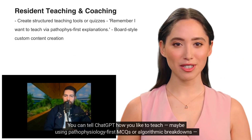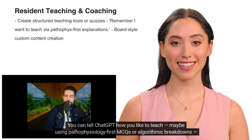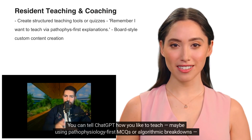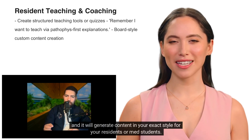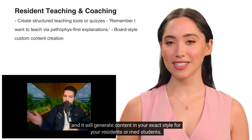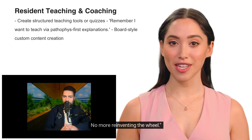Educators, this one's for you. You can tell ChatGPT how you like to teach — maybe using pathophysiology first, MCQs, or algorithmic breakdowns — and it will generate content in your exact style for your residents or med students. No more reinventing the wheel.